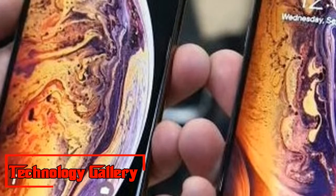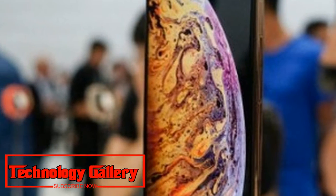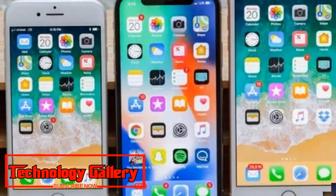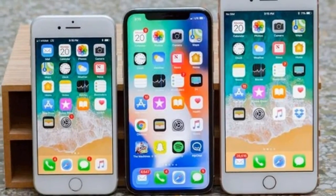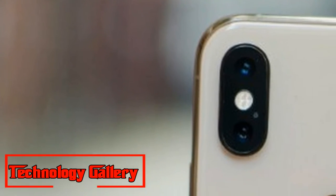Apple iPhone XS Max — here's how much it really costs to build. The iPhone XS Max with 256GB storage is estimated to cost Apple $443, or Rs. 32,195, to manufacture, according to a teardown report from Tech Insights.